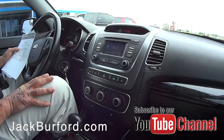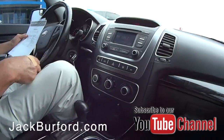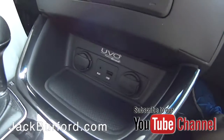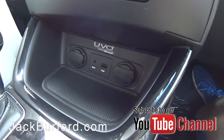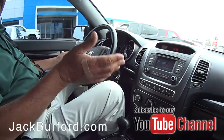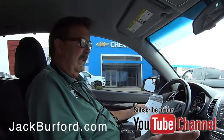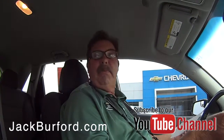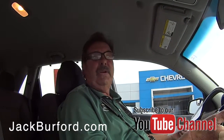2.4 liter engine with good fuel economy — 20 city and 27 on the highway. Kia has a 100,000 mile powertrain warranty to the original owner. Any subsequent owner after that it goes to 60,000. This vehicle's got 47,000 miles on it, so it's got about 13,000 miles left of powertrain warranty.